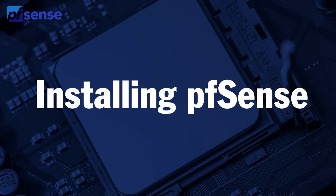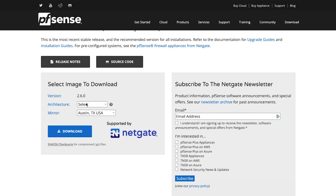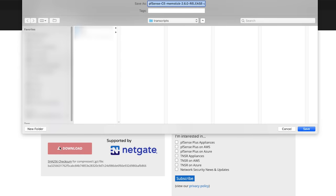Now let's install PFSense onto our Protectly Vault. Take a blank USB thumb drive and have a monitor and keyboard ready. Go to pfsense.org/download. From the dropdown menus, select AMD64 for architecture, which is the processor that Protectly uses. For installer, select USB. For console, select VGA. And for mirror, select the location closest to you, then click download and save the image somewhere on your computer hard drive.